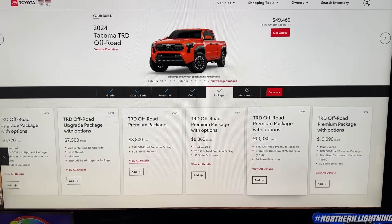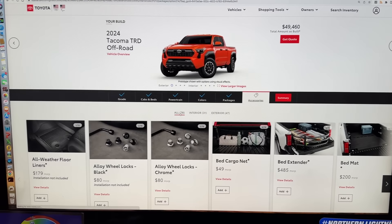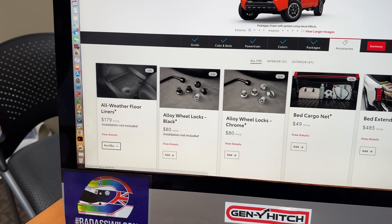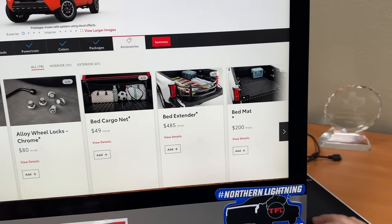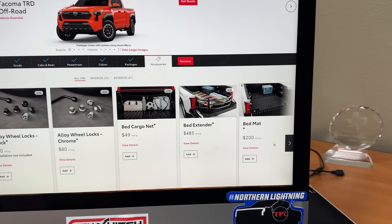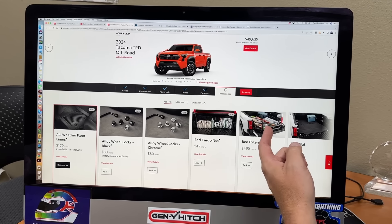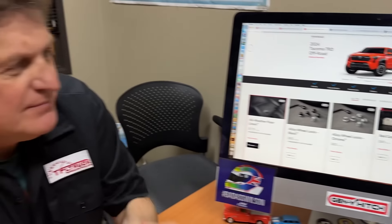Can we accessorize it? There are now 78 accessories. We need the all-weather floor mats — gotta have that. I love bed extenders if you're carrying something large. I don't love them though, because if you want to get a bike or motorcycle in there, they're in the way — you gotta remove them, get the motorcycle in, put it back. That step is important. Rock rails — there's different kinds. The body side molding ones are useless; you need something more sturdy.